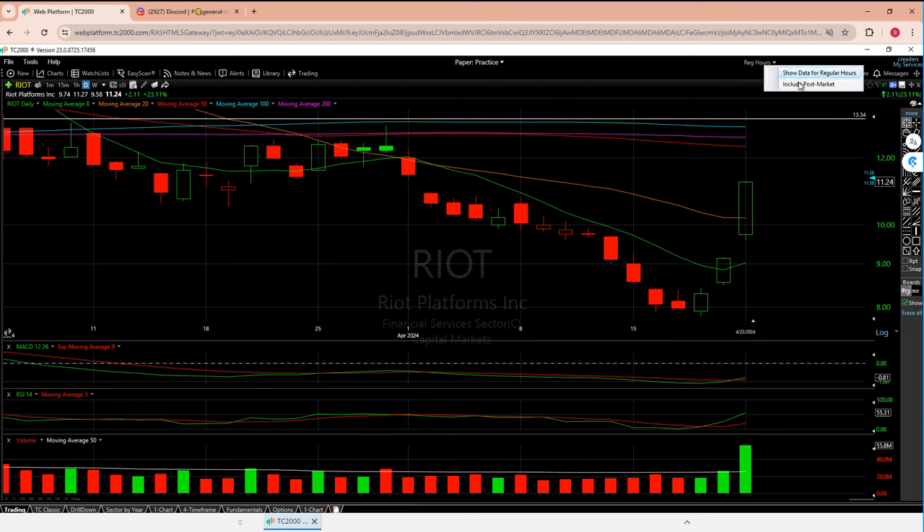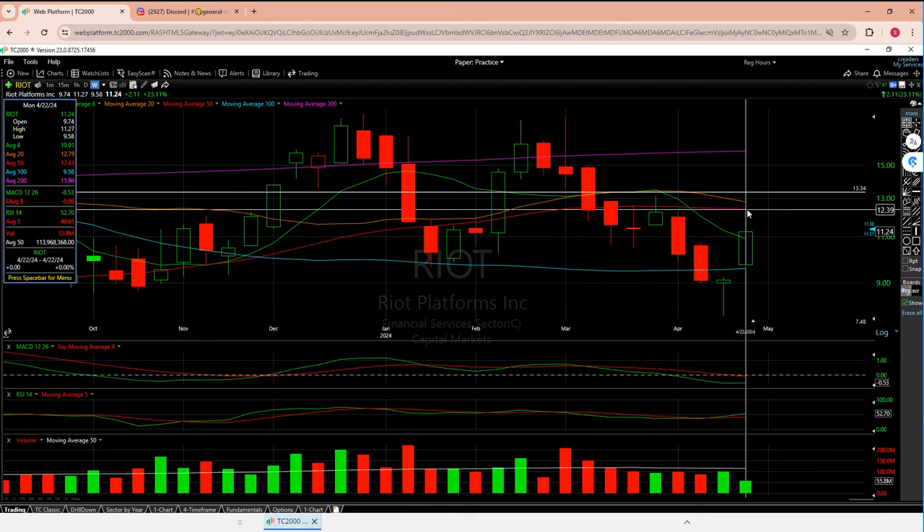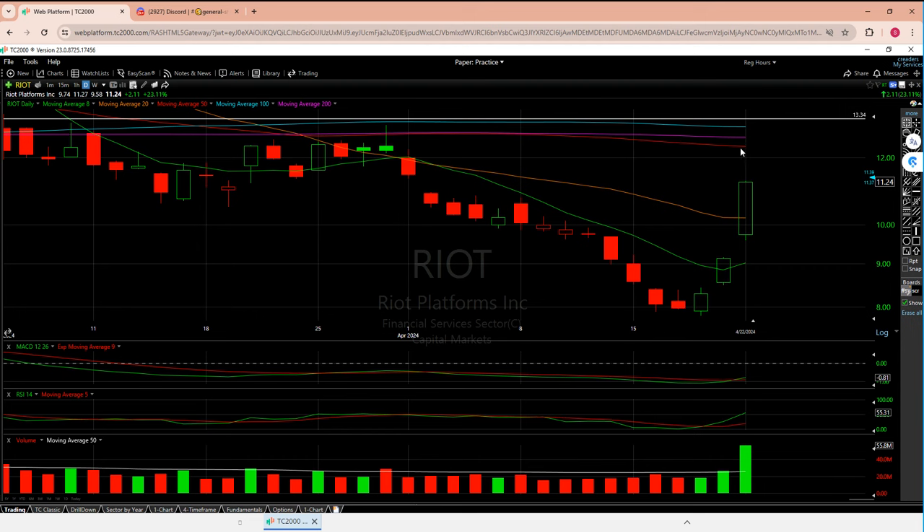The strength of the candle itself — Riot's high of the day was 11.27 and it closed at 11.24, just three pennies from the high. I love it. That shows strength. Regular hours are up a little — obviously up is good — and if you're going to go up 20-plus percent and not tank five to seven percent after hours, that's nice. On the weekly, there's a lot of room between where we're sitting and the 12.40 number, which pretty much lines up with the 12.30-something on the daily.